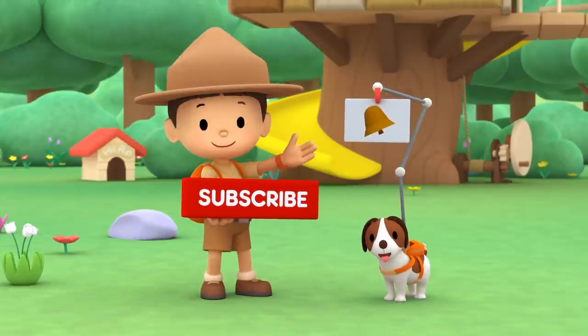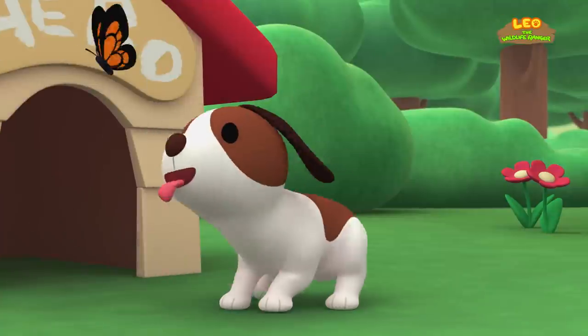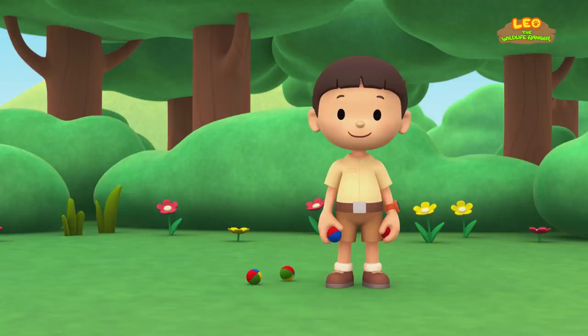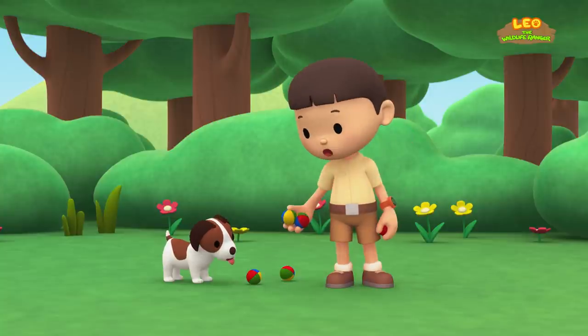The Green Iguana. Hi everybody. My name is Leo. I am a Junior Ranger, and this is my puppy, Hero.